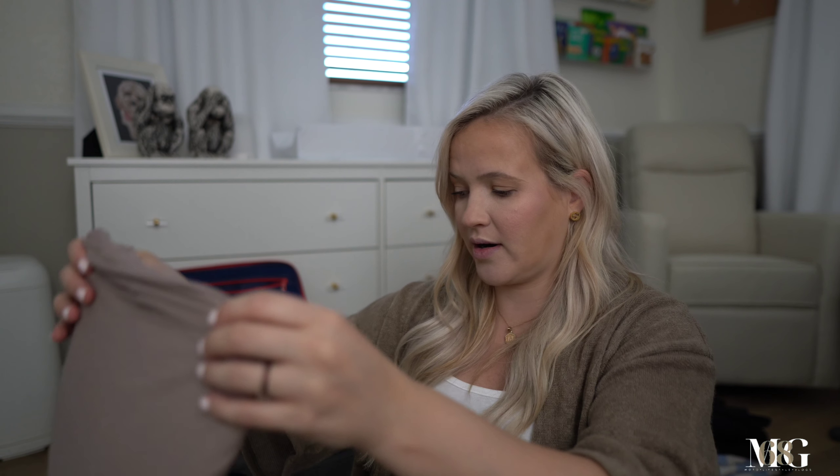For a coming home outfit, I don't know how I'm gonna feel. I know people say you want to wear loose things, so I decided to throw in one of my Shein dresses. It's got a drawstring around the waist, it's easy to pull down if I need to breastfeed in the car, and it should be comfortable to wear.